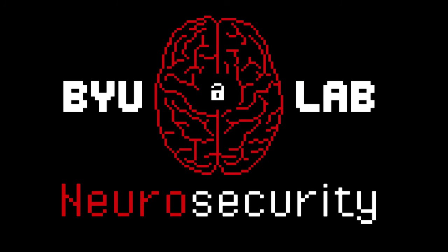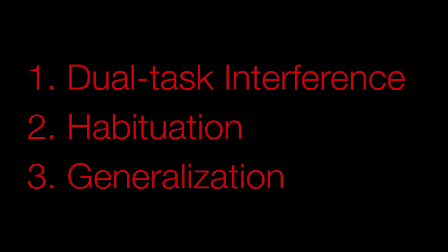The way our brains work biases much of our behavior, even security behavior, without our being conscious of it. In this talk, I'll discuss different neural processes that influence our behavior that sometimes makes us the weakest link in the security chain. I'll talk about three different phenomena: namely dual task interference, habituation, and generalization. And I'll also offer a few suggestions on what you can do to make your security UI more usable.